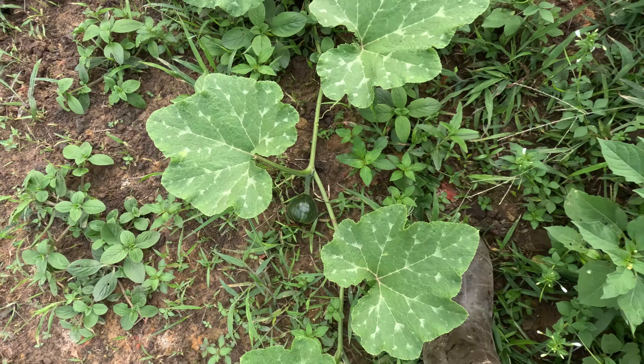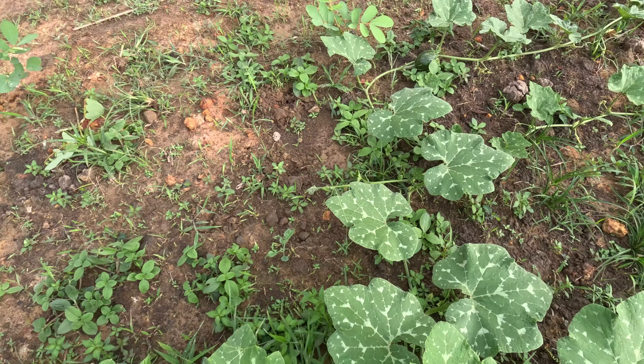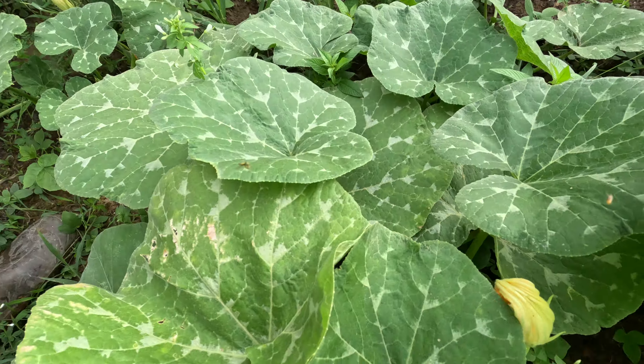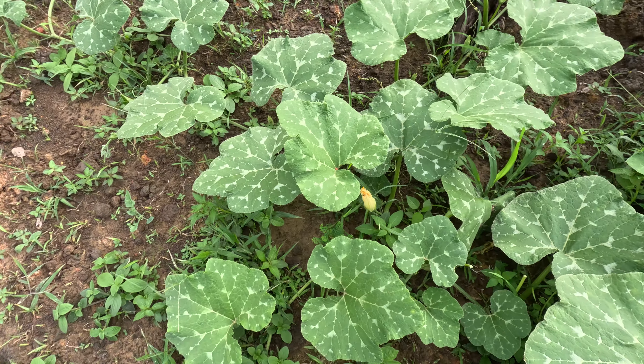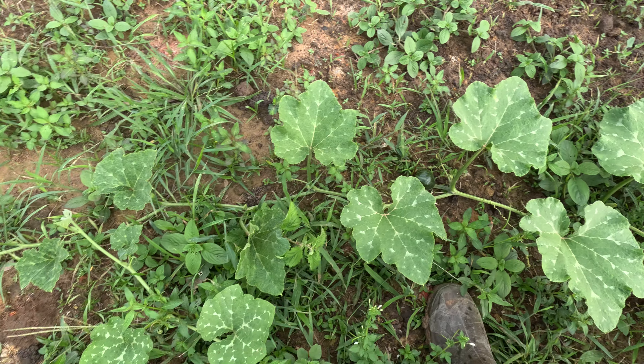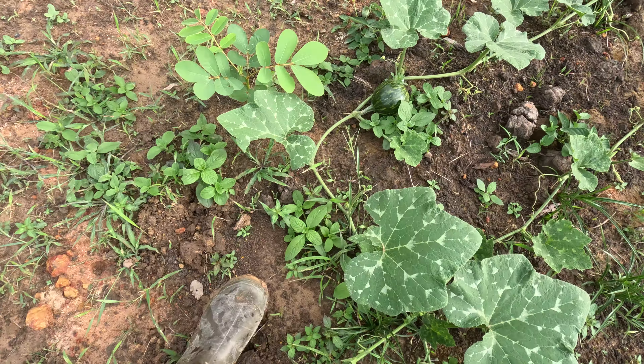Over here we're getting some squashes formed everywhere. Over here we have roots in the ground, missing the mother plant, then roots in the ground again and it seems to get a squash. We have roots in the ground, then it gets the squash.